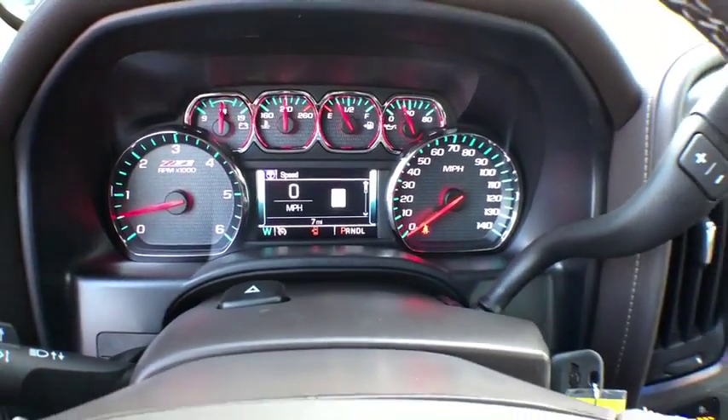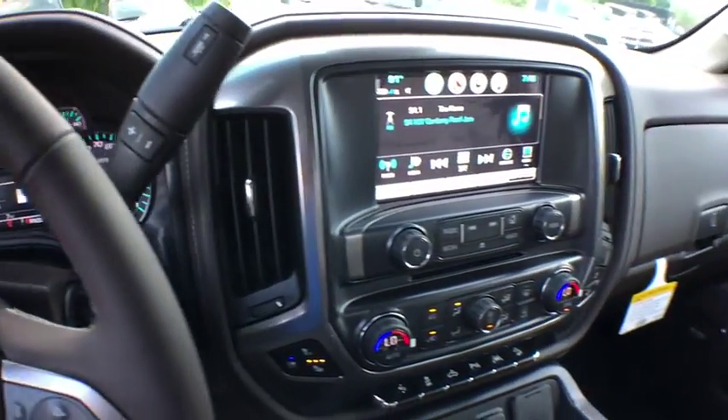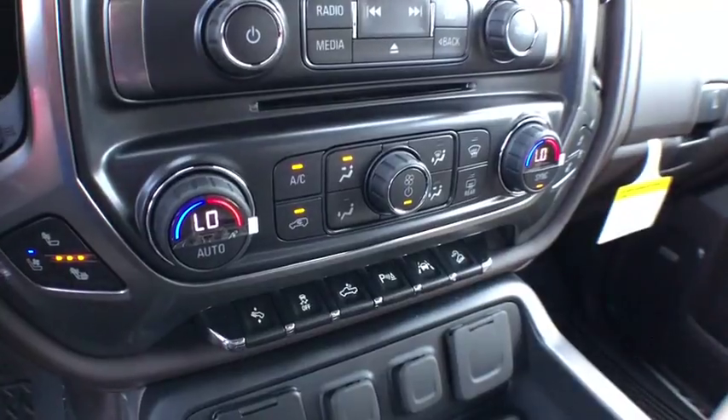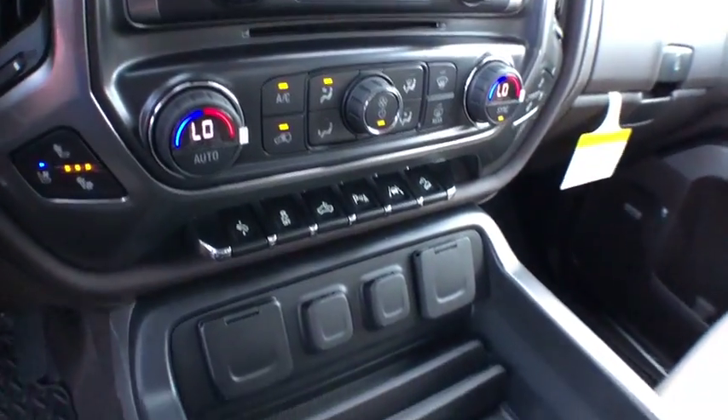Daytime running lamps, remote keyless entry, rear view camera, power outlet. A vehicle like this doesn't come along every day. Come in and get it before someone else does.